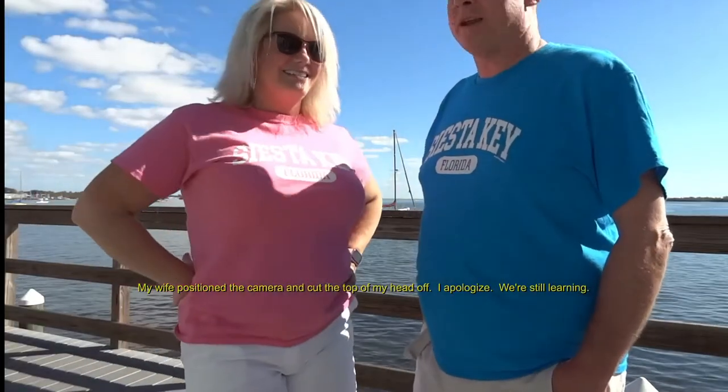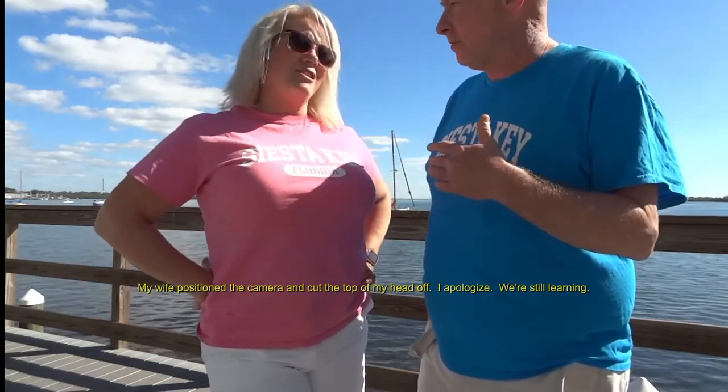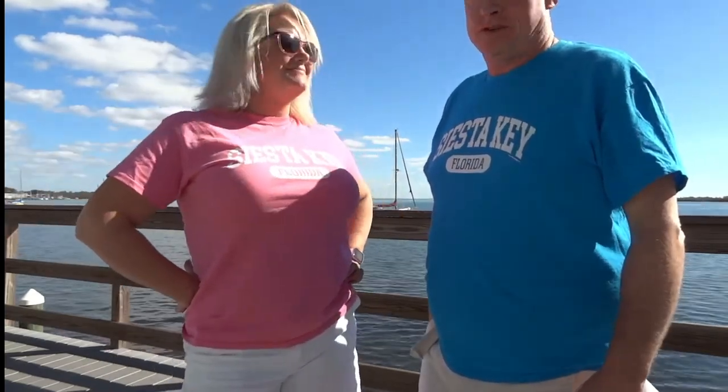We just finished our lunch here at the Anna Maria Island Oyster Bar. She got the garlic parmesan oysters. I did break down and try one of them — they're good, she'd get them again. To me, I'm not an oyster eater. The garlic seemed to be very strong and overpowered the taste of the oyster, and that's good — it needs to. So that made it bearable to eat.